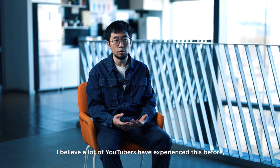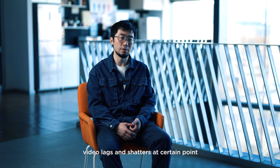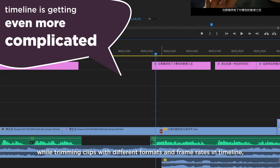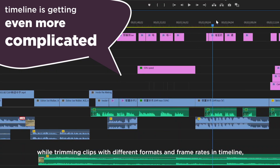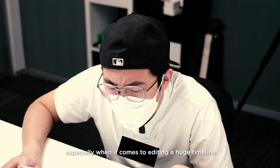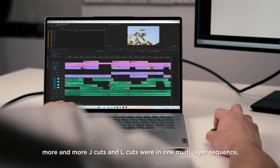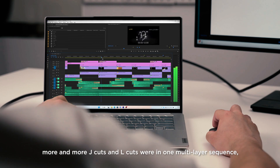I believe a lot of YouTubers have experienced this before — video lags and shudders at certain points while trimming clips with different formats and frame rates in the timeline, which is very annoying. Especially when editing a huge timeline with lots of visual effects, clip overlays, and more and more J-cuts and L-cuts in one multi-layer sequence.